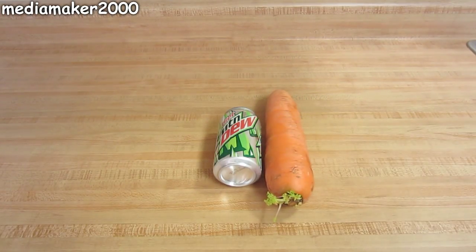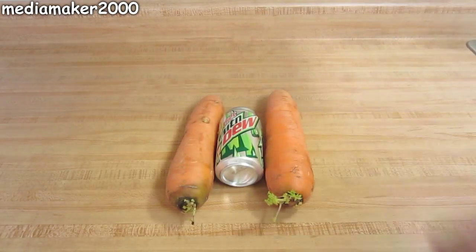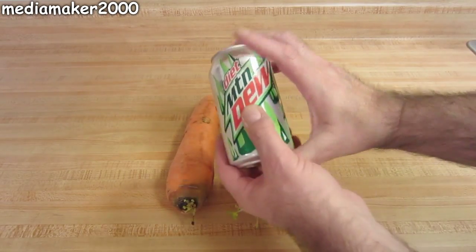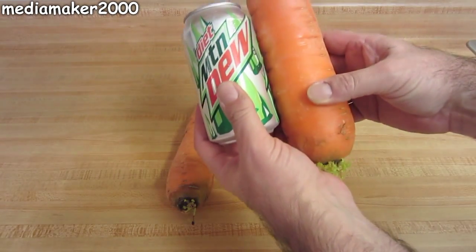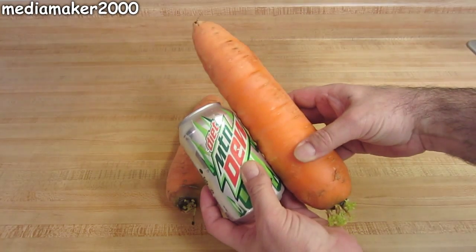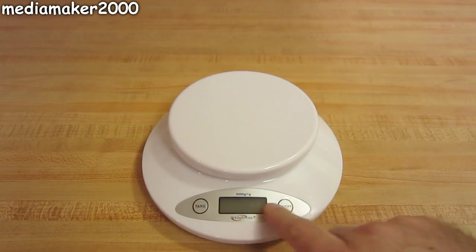I'm about to show you a couple carrots and I'm using a pop can as a reference for size perspective. We went down to Kentucky to visit relatives and they took us around to the Amish stores. The last one we went to was a fruit and vegetable store, and once we got inside my eyes landed on these huge carrots. I couldn't believe what I was seeing, so I thought I'd pick some up to show you just how big they are and how much they weigh.